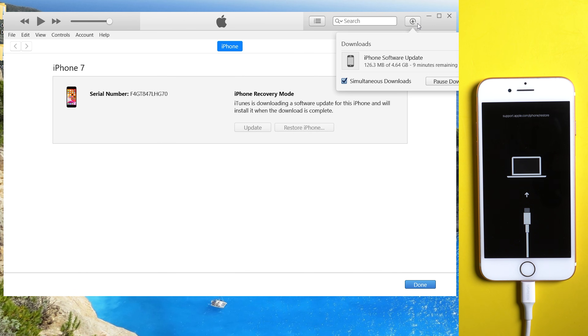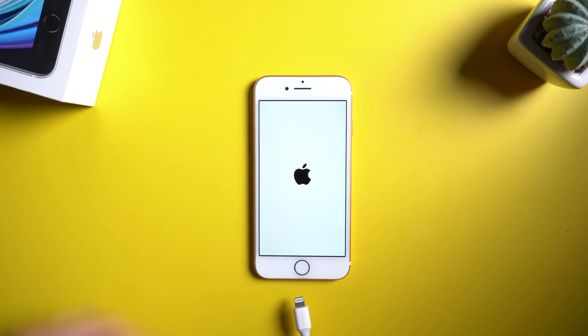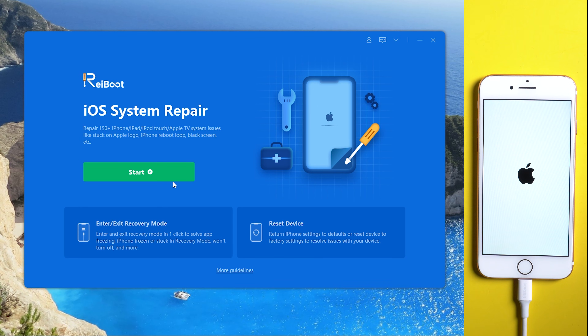If you don't want data loss, then you can try Method 3: repair iPhone 7 using Reiboot without data loss. Download and install Reiboot on your computer, then connect your iPhone with a USB cable. Tap Start and choose Standard Repair.